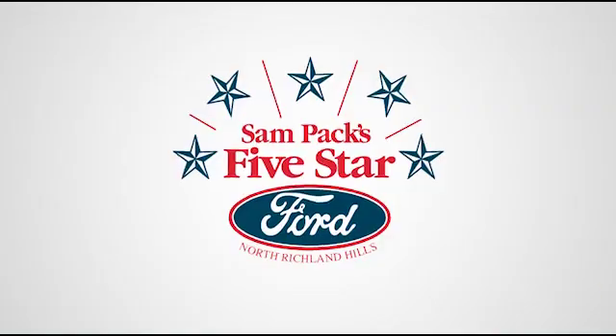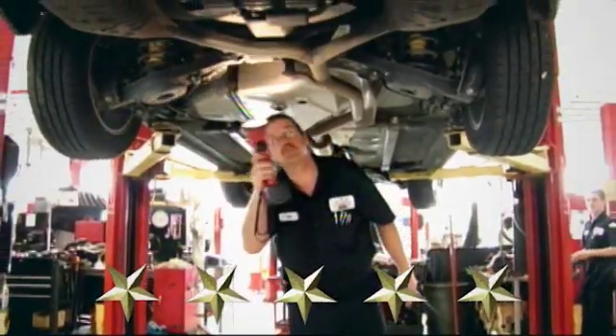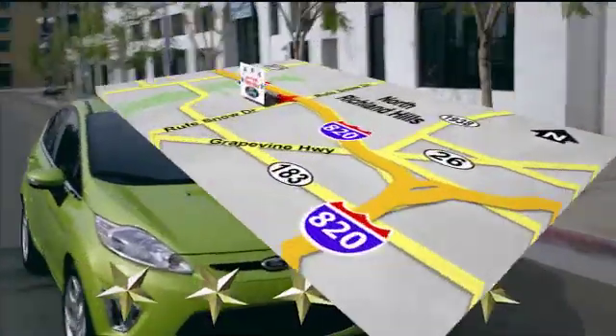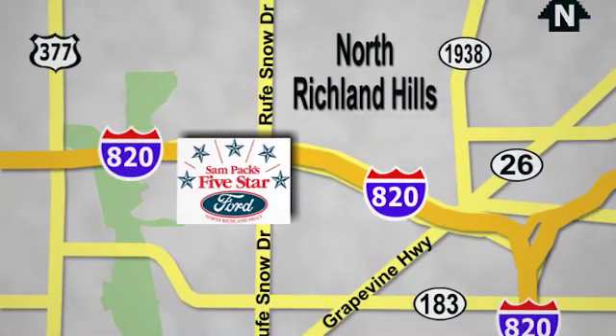Hurry in today for a test drive at Sampax 5-Star Ford, where every vehicle we sell is thoroughly inspected before you buy. Come see us today. We're conveniently located on the Northeast Loop 820 at Roof Snow Drive in North Richland Hills.